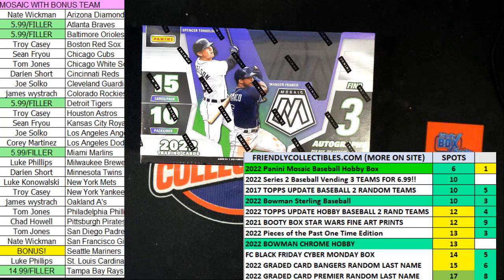We've got 30 seconds on the clock, five racers at the line. What we're looking for is first and second place. First place will be getting the Rays and the Orioles in the Mosaic Break. Second place will be getting the Braves, Marlins, and Tigers.